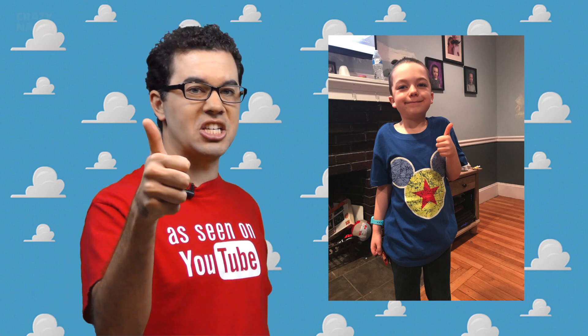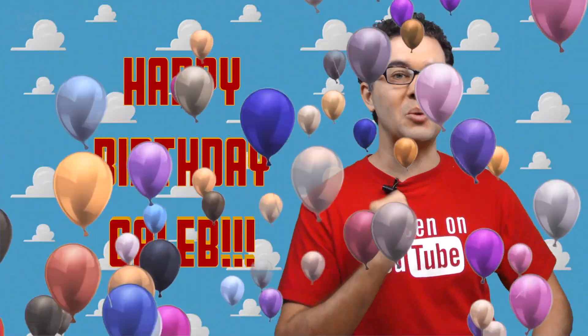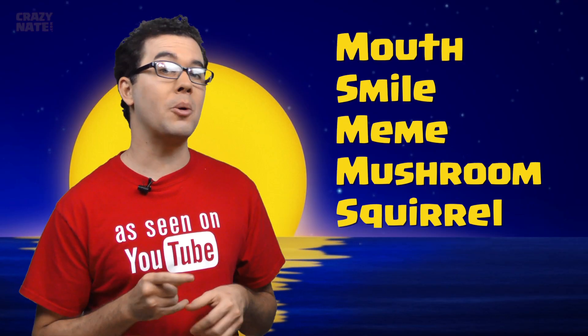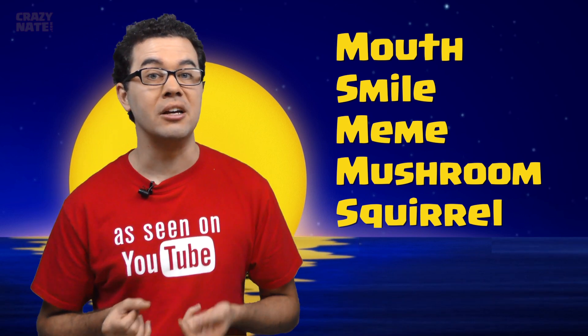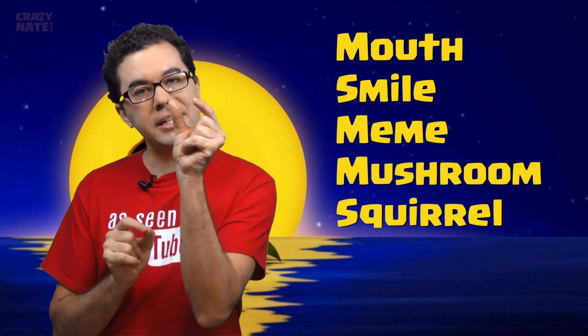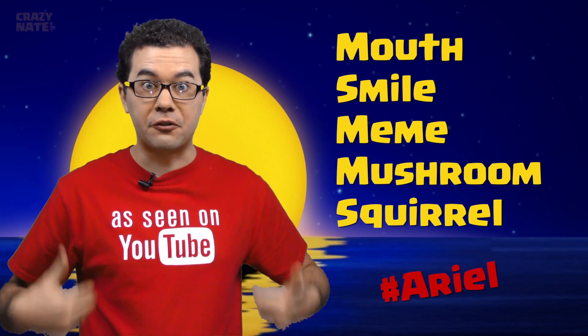Quick shout out to Johnny for sporting the Mixar shirt — looking good. Also happy birthday to Caleb O from Patreon, I hope your birthday was amazing. If you're new to the show, I hide easter eggs inside the video you just watched — find where I hid them, include a timestamp, and use hashtag Ariel for your chance to win a free shirt. Let me know what movie you want to talk about next.